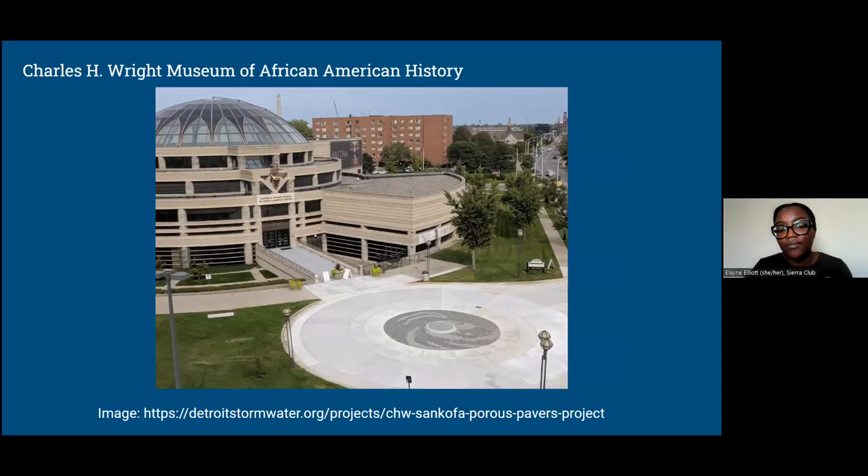Another example that a lot of folks don't know about is at the Charles H. Wright Museum in their turnaround — they have a permeable paver installed. That dark gray circle makes an image of a Sankofa, a symbol in African culture that means you have to understand your history in order to move forward. The beak of that bird points at the door of the Charles H. Wright Museum of African American History, symbolizing the history embodied in that building. It's a really nice example of where art meets green stormwater infrastructure. As Danny said, a lot of times people don't even know they're looking at green infrastructure — it can be masked as pavers or just look like a flower garden, but it can be both functional and beautiful.